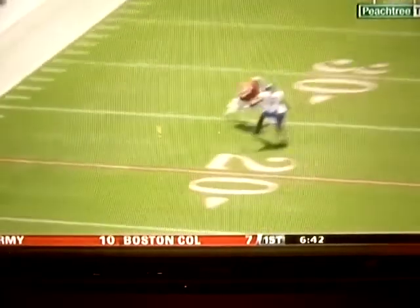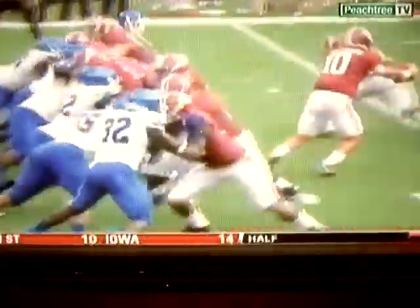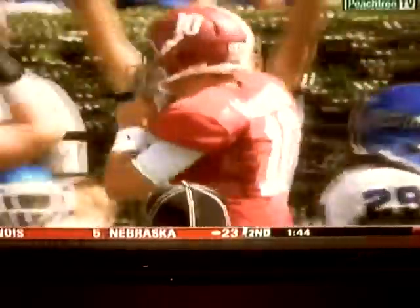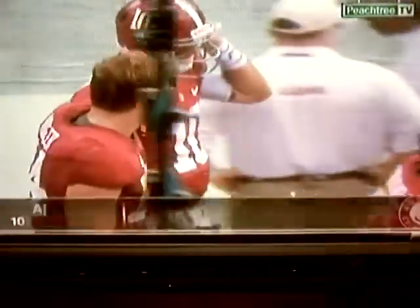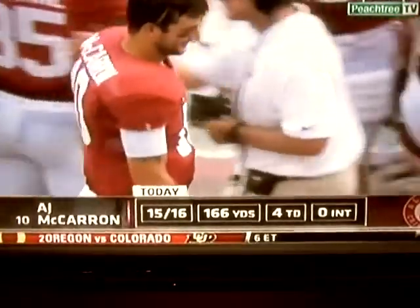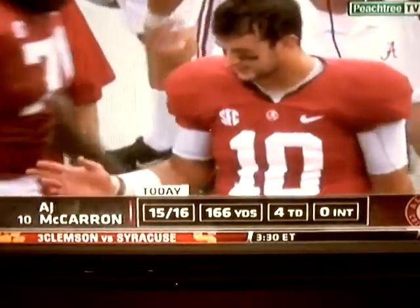He comes back to De'Andre White, scrambling around making plays on the move — hitting Kenyon Drake, who gets into the end zone for the third touchdown pass. And then number four to Jalston Fowler, a nice touch pass. What I like is he's strong in all the ways you ask a quarterback to do it: with touch, drilling shots on the move. He plays the position, he understands it, and he takes care of the football.